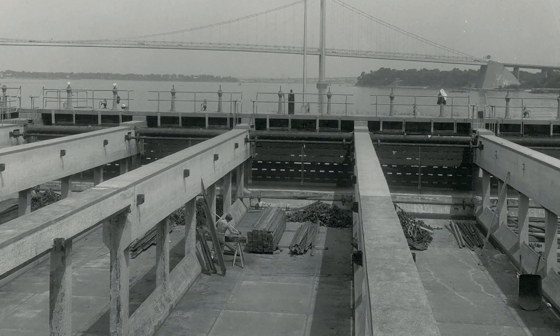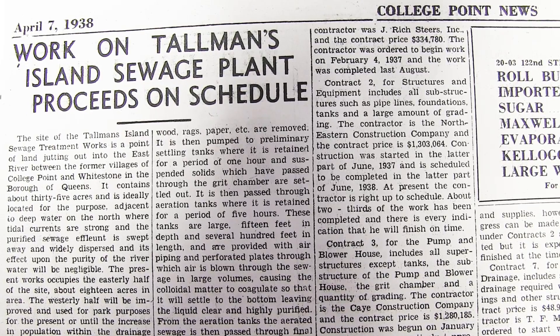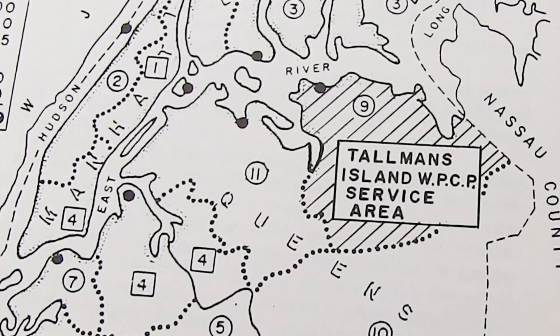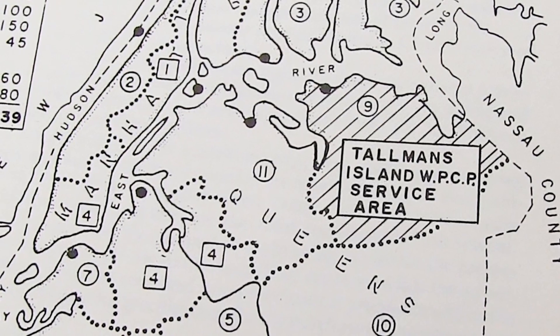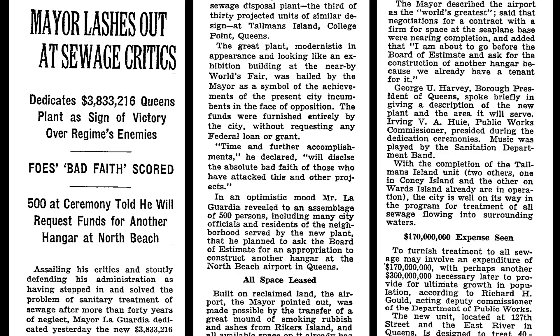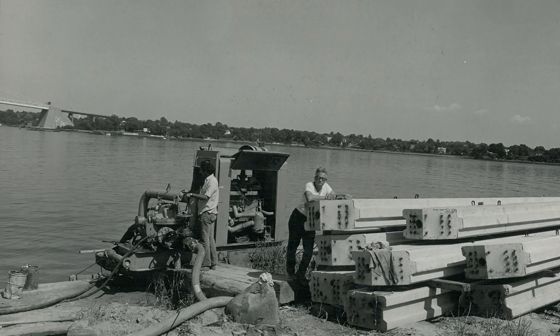Dedicated in 1939, the Tallman Island Sewage Treatment Plant was completed in time to treat sewage flowing from the site of the 1939 World's Fair in Flushing Meadows Park. The facility was built on a sparsely developed island situated in the East River, west of Powell's Cove in the College Point neighborhood of Queens. The plant was the third to go into operation in New York City and the first in Queens. It continues to treat the sewage of northern Queens today.